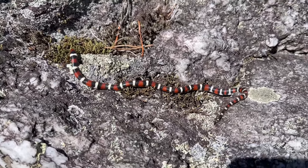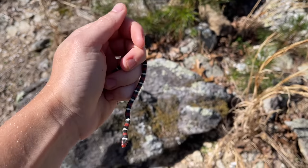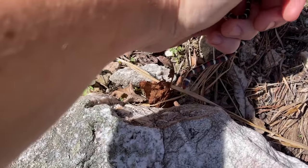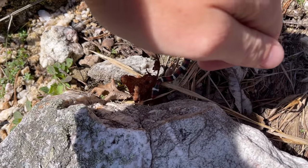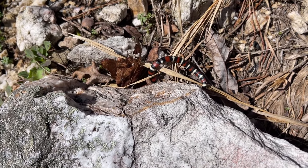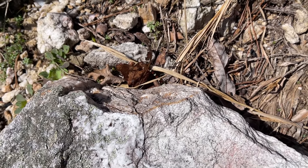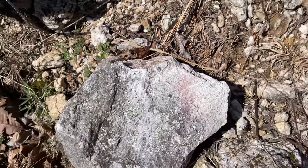We're going to get some quick photos of this guy and put him back under his rock. First snake of the day — beautiful little Scarlet King, exactly what we were hoping to see out here today. Going back under his rock, not very gracefully, but going back nonetheless. What an awesome way to start the day — let's see what else it has in store for us.